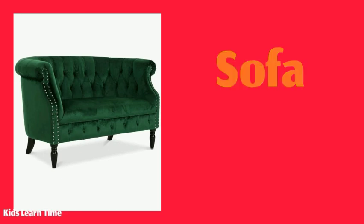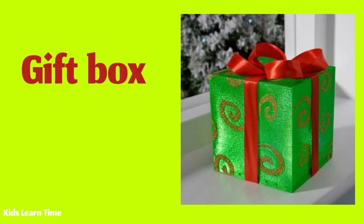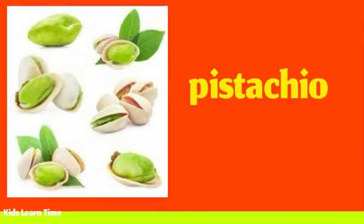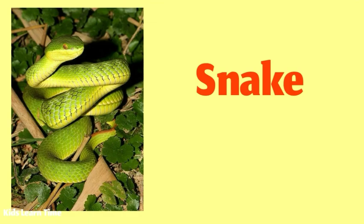This green sofa is very comfortable. This green gift box is for you. Pistachios are green. Green snakes are very dangerous.